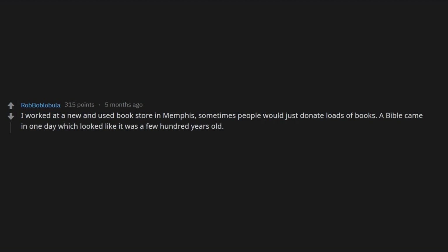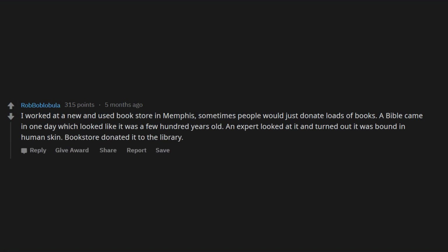I worked at a new and used bookstore in Memphis. Sometimes people would just donate loads of books. A Bible came in one day which looked like it was a few hundred years old. An expert looked at it and it turned out it was bound in human skin. The bookstore donated it to the library.